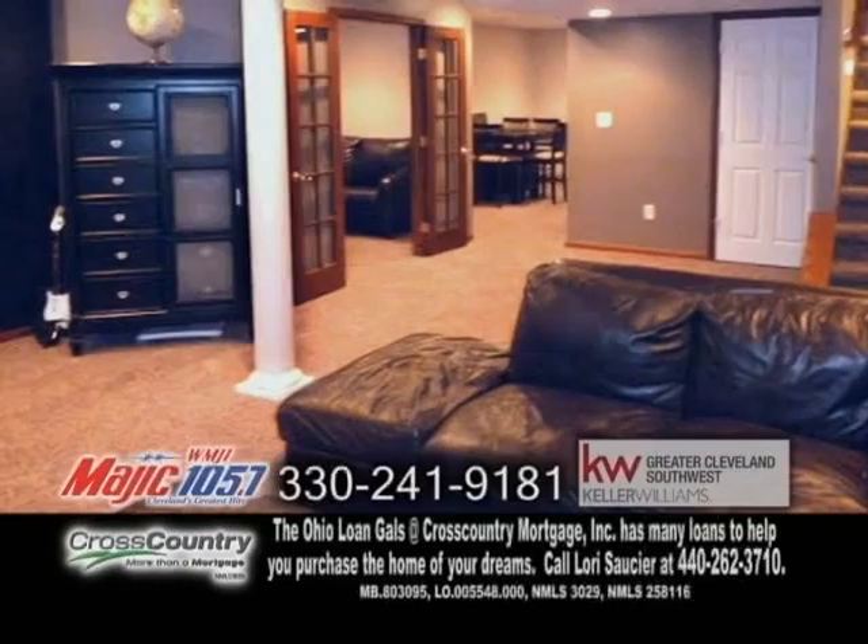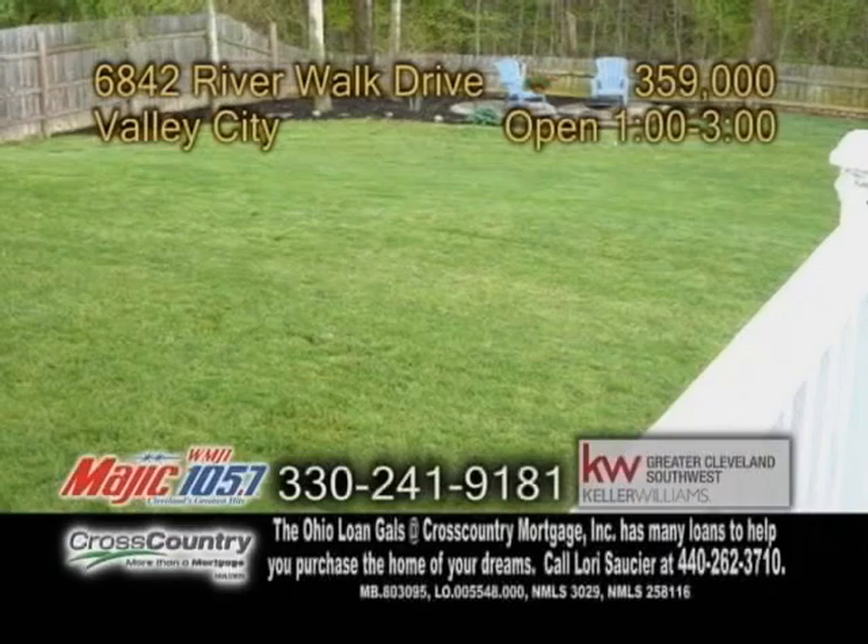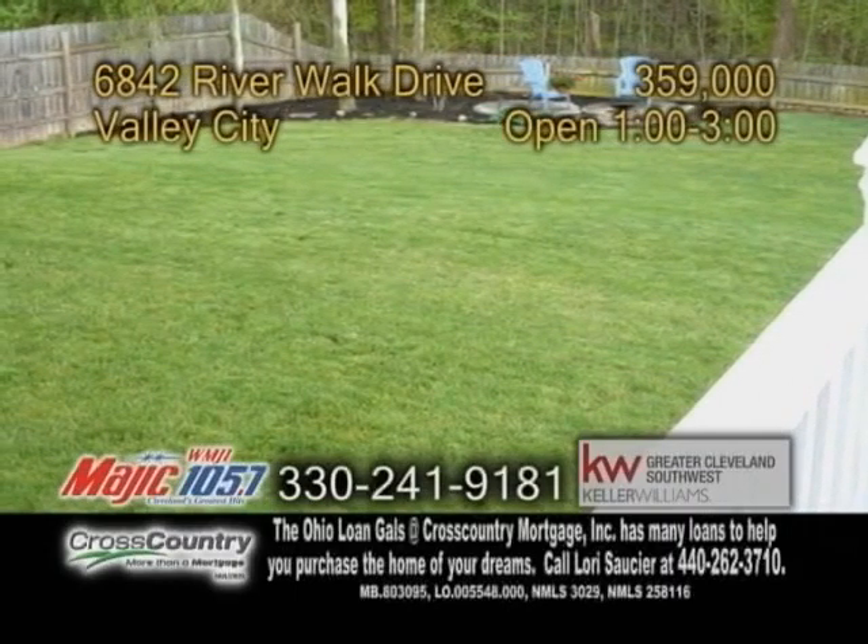The lower level has a surround sound movie screen area with a wet bar and an extra eating area. The huge fenced-in yard overlooks the wooded private lot.